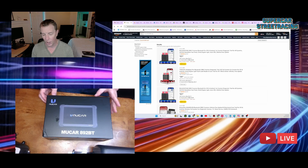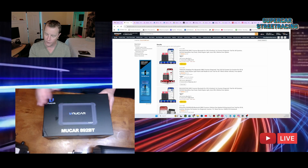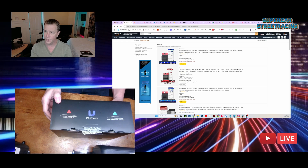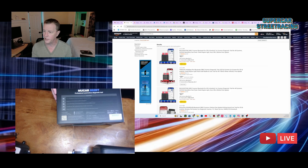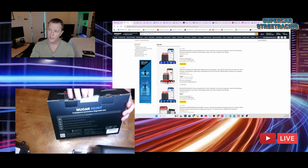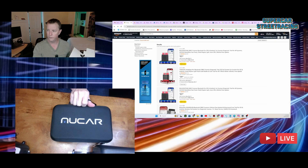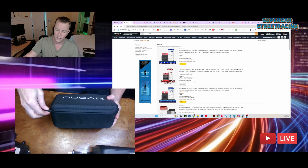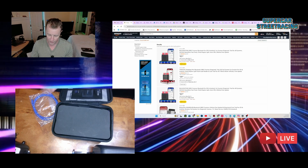This is the Moocar 892 BT that we're going to unbox today. Very clean on the outside of the box. On the back it shows you a lot of the product details — 'professional automotive diagnostic tool.' Let's go ahead and unbox it. Inside the box there is a cool carrying case — very neat. I like the attention to detail by giving you a nice carrying case. Inside we have a network cable and some manuals.